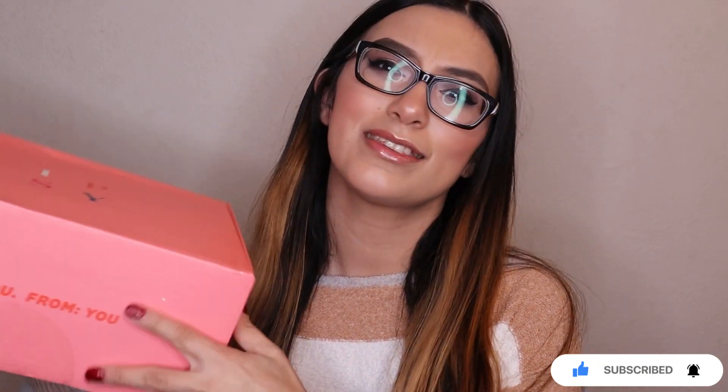Hi guys, welcome back to my channel. If you guys are new, my name is Sasha. For today's video, I'm going to be unboxing the December Glam Bag Plus. Also, if you guys want to stay updated with Ipsy news or spoilers, make sure to follow my page Ipsy Spoilers 2020, and my beauty page is sashi.beauty.